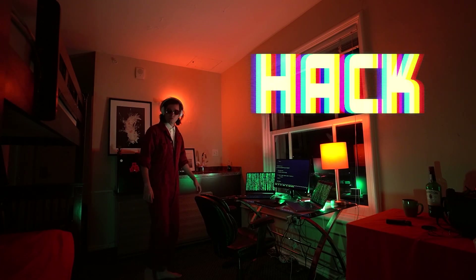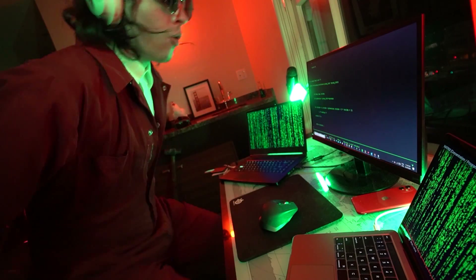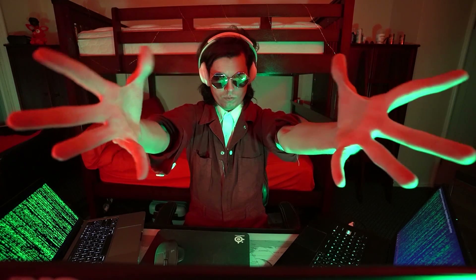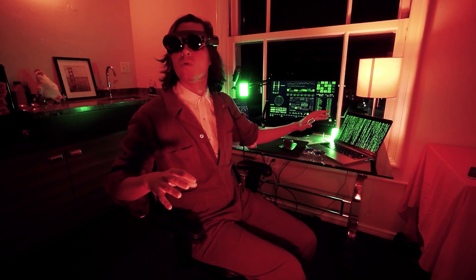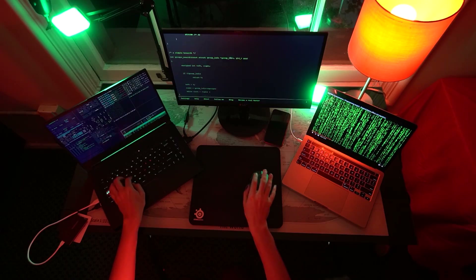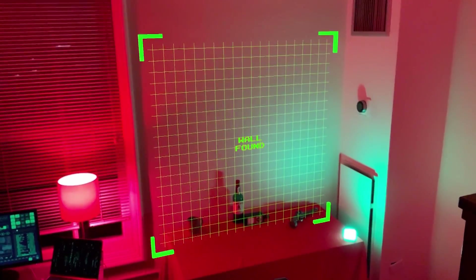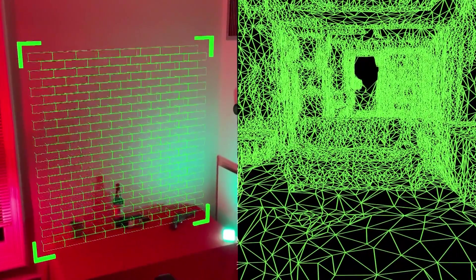Now we have almost everything we need, and there are only two bits missing: the code that stitches it all together, as well as the IoT sledgehammer. For this part of the project, we're going to be using a device named the Magic Leap One — an augmented reality headset that tracks our physical environment and lets us add digital objects on top of the real world. I fired up Unity and wrote a script that analyzes the mesh of my room in search of an empty wall, then populates it with destructible digital blocks that are hiding the skin of the other room.